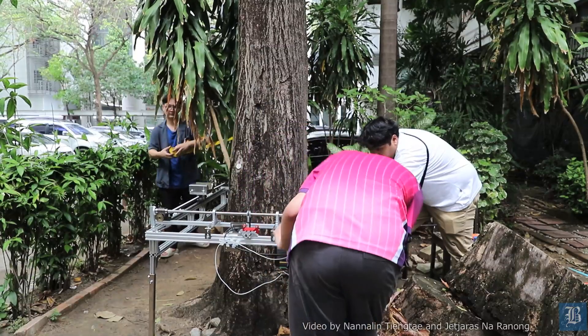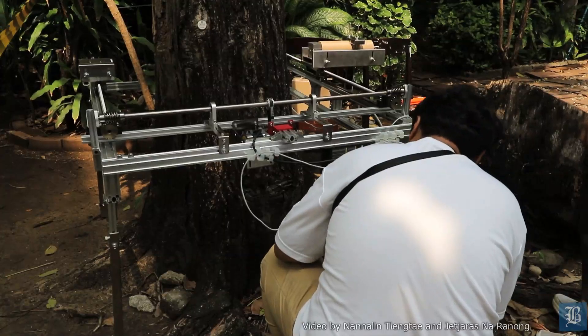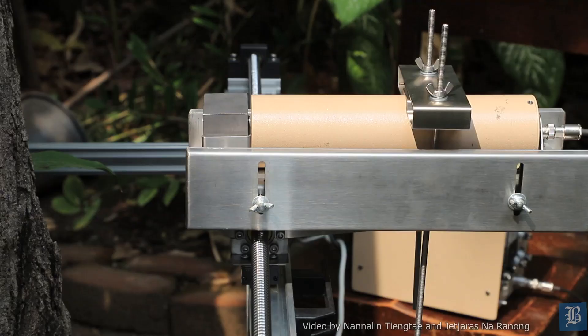Talking about the scanning device, it has been research that's been going on in the department for quite a while already. The technique is actually very basic — we have used it in many industrial applications already. But the point that sparked this device is because in Chulalongkorn University there are so many big trees.